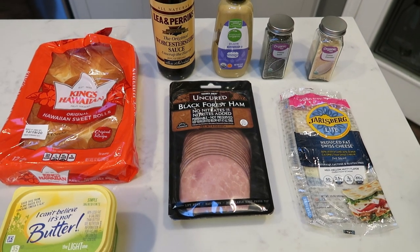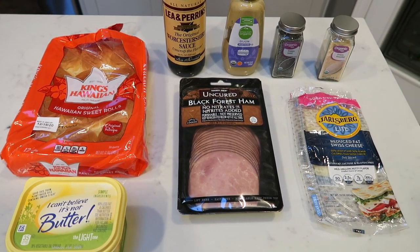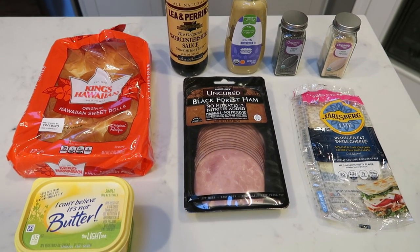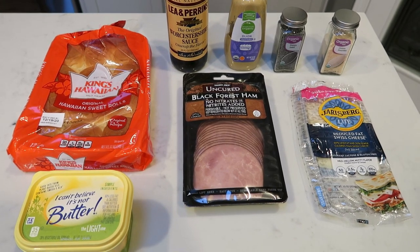For lunches this week, I'm making ham and cheese Hawaiian sliders. This would be a fantastic recipe to share on Christmas Eve or Christmas Day — it makes a great meal, a great appetizer, is calorie friendly, point friendly, and who doesn't love a slider? Let me show you what's in our recipe.